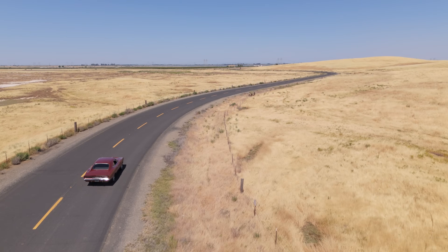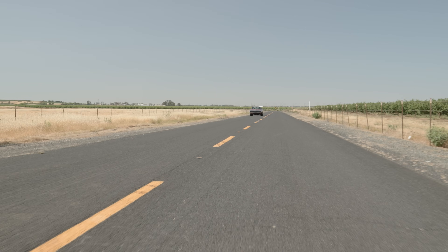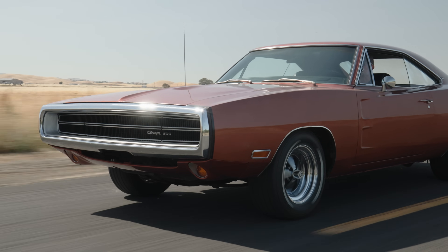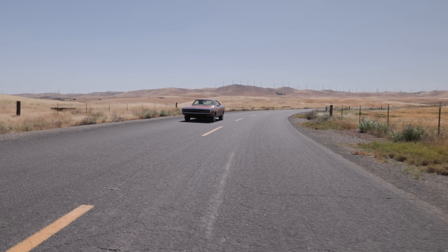When you think of muscle cars, everybody thinks superpower — these big raw beasts. But this 383 makes 335 horsepower and about 425 pound-feet of torque. For a road car, even by today's standards, that's quite a bit of power. This is not a slow car — it'll do zero to 60 in about six and a half seconds and top out at about 135 to 140 miles an hour. They have so much torque that what you think you might need, odds are you don't. It's also a 3,600-pound car, which is not that heavy by today's standards.